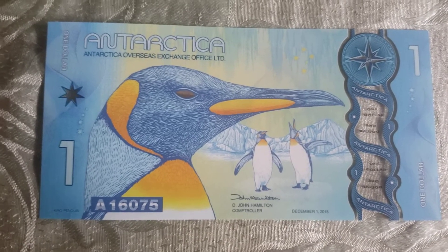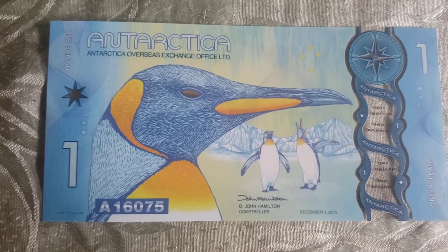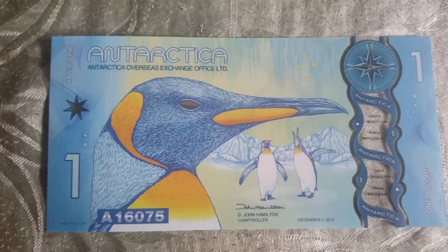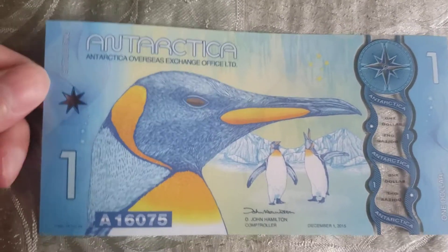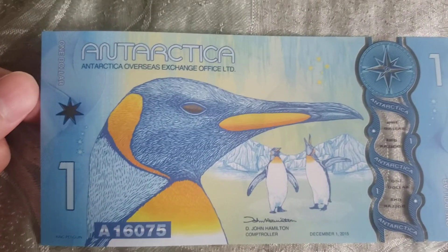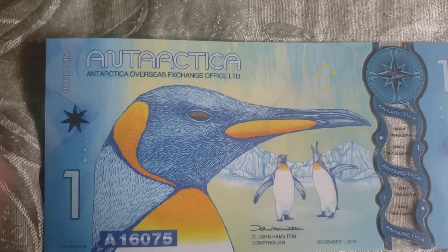For example, Antarctica — there's no reason for them to have their own currency because no one lives in Antarctica except for scientists. But they actually decided to give Antarctica their own currency, which I think is pretty cool. It's not legal tender, you can't spend this anywhere — it's more like something for collectors.